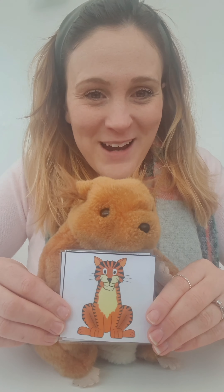Now Sid has got some pictures here. Now do you know what this is? What does Sid have a picture of? You're right, it's a tiger. Now let's say that word together nice and slowly. Tiger. Tiger. Now use your listening ears and your thinking brains.